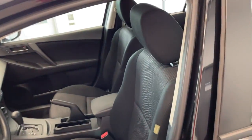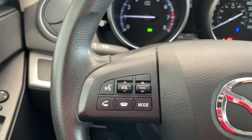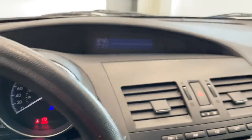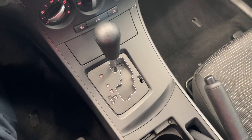On the inside, full black cloth seats. Very intuitive controls, with steering wheel controls as well. This vehicle only has 114,000 kilometers. Media controls and temperature controls with your automatic transmission.